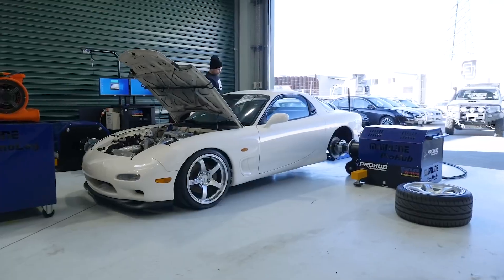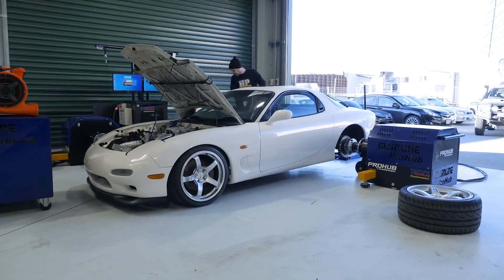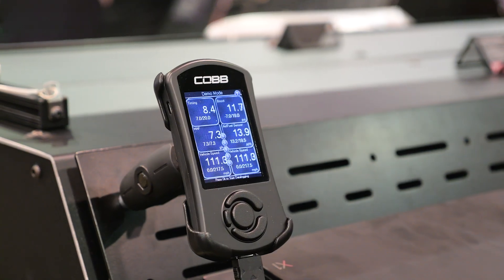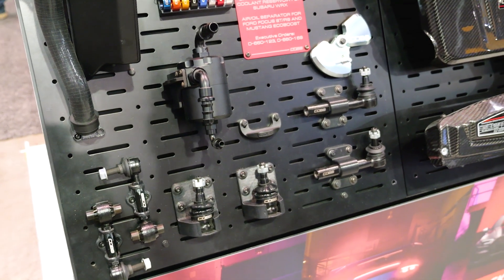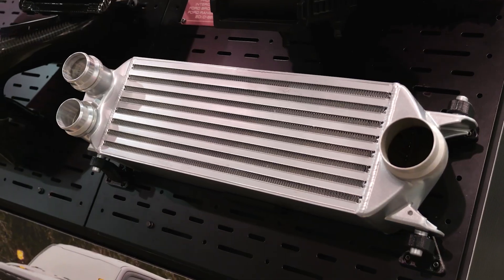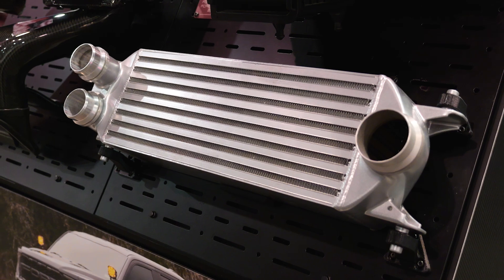The EPA issued a memorandum that basically outlined that any modifications to the emission systems, including software, needs to go through a reasonable basis testing that would establish that the modifications you're making do pass emissions the same way an OEM would.